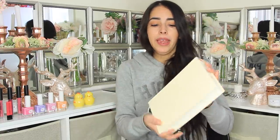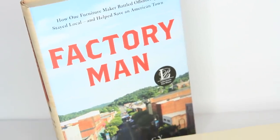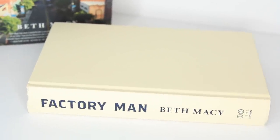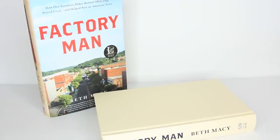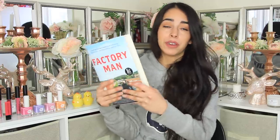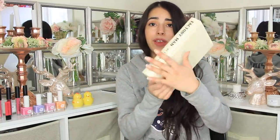Now on to the final item I purchased this week at Dollar Tree — I bought a couple of books for DIY. I know some people aren't the biggest fan of others using books to DIY, but I have nothing against it; lots of times you can read books online so it's not like you're just tossing the book away. I bought The Factory Man by Beth Macy — two of them. It's 451 pages and is about how one furniture maker battled off-shoring, stayed local, and helped save an American town. I bought it specifically for the outside of it and the color. So that is it for this week's Dollar Tree haul.